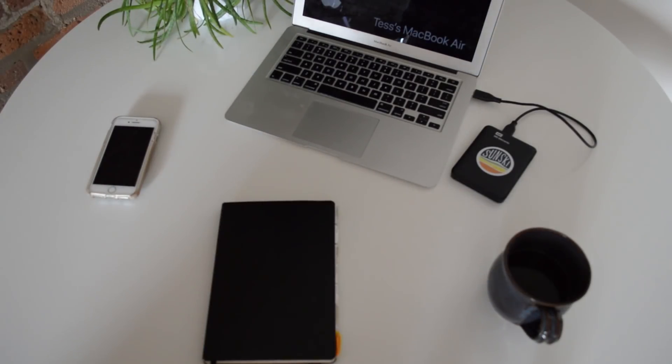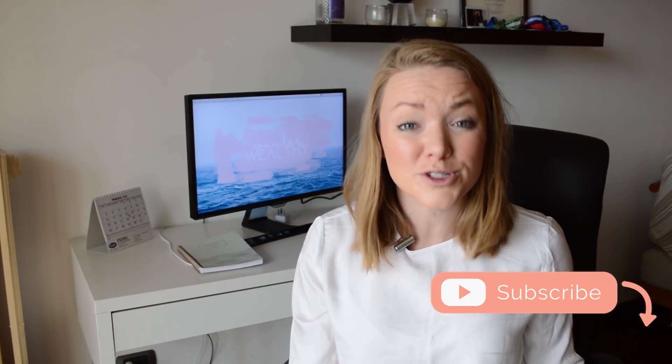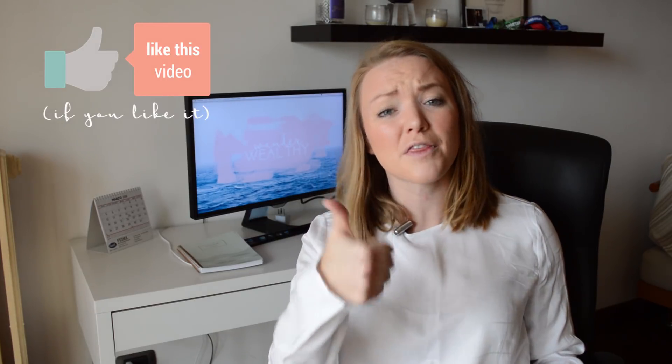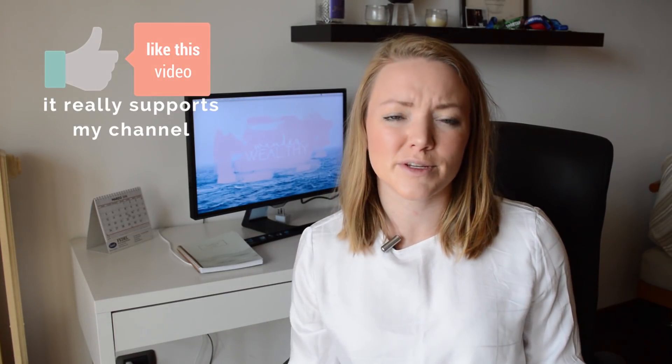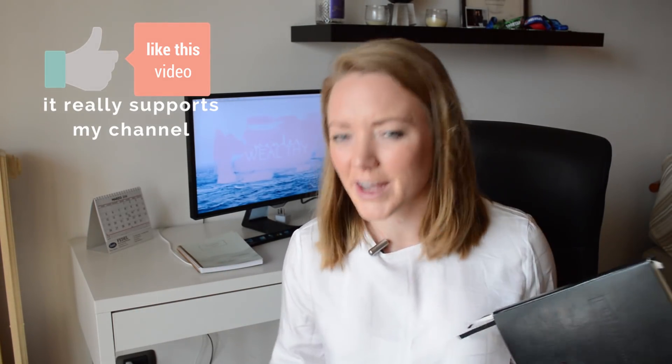Before I open up my bullet journal, if you're new to my channel, make sure you hit that subscribe button plus the little bell. I upload new videos on a weekly basis all about personal growth, personal finance, and travel. And if you're liking this video, make sure you hit that thumbs up button because it helps me know that I should make more videos about journaling, organization, or other fun things related to this video.